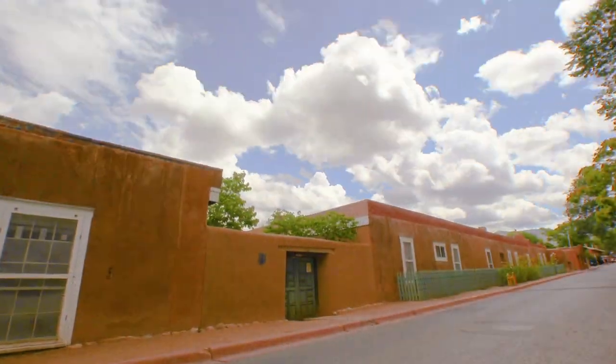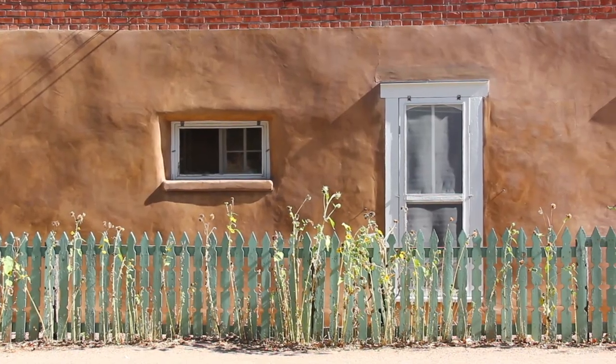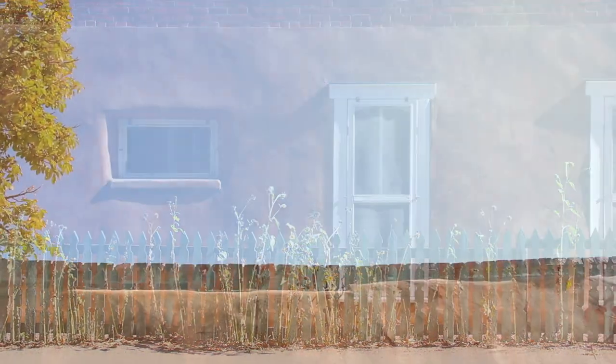Hi, I'm Mara Saxer. I'm the preservation specialist at Historic Santa Fe Foundation and welcome to El Zaguan. We're out front here on Canyon Road and we've been doing a lot of projects here on the building even though we've been shut down.